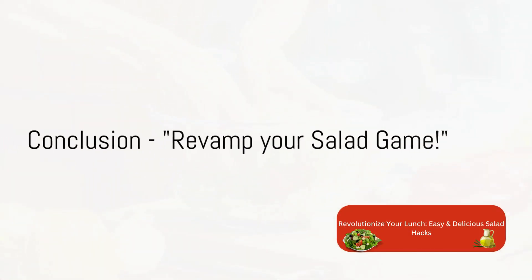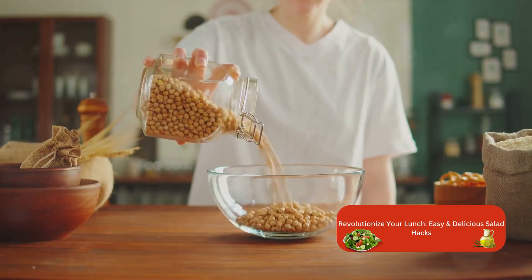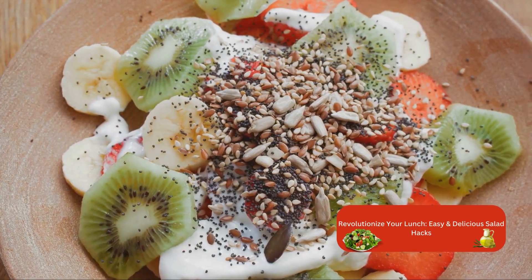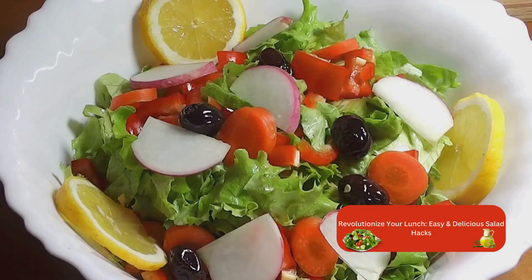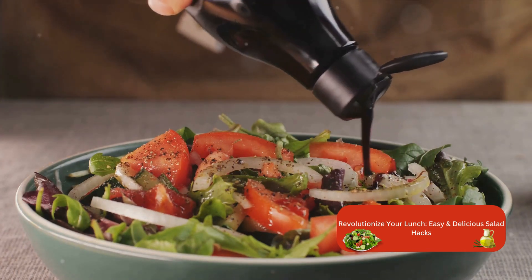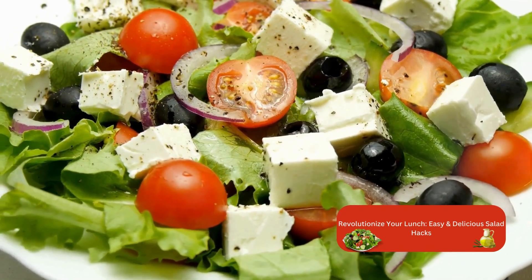Ready to change your salad game? Let's revisit the exciting hacks we've discovered today. Remember the power of grains — quinoa, bulgur, or even farro can turn your salad from a side dish to a satisfying meal. Don't forget those fruitful additions: sweet, tart, or tangy, fruits can add an unexpected twist. Whether it's the burst of juicy berries, the sweetness of ripe mangoes, or the tangy punch of pomegranate seeds, fruits can be a game-changer. And ditch the store-bought dressings — a simple mix of olive oil, lemon juice, or vinegar with a dash of salt and pepper can elevate your salad to new heights. Playing with textures — toasted nuts for crunch, creamy avocado for smoothness, and crisp lettuce for freshness — makes all the difference.